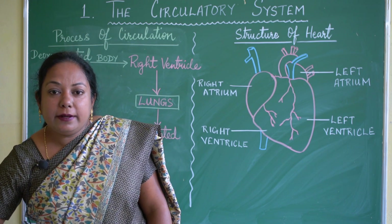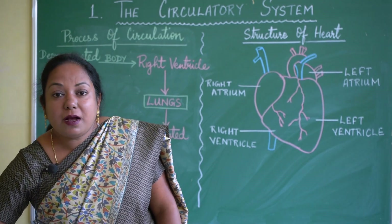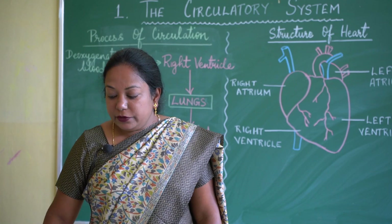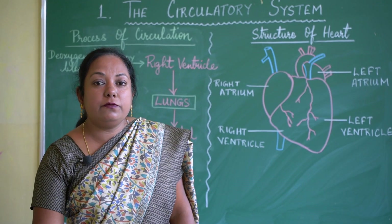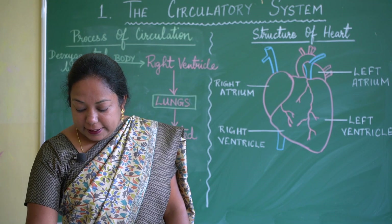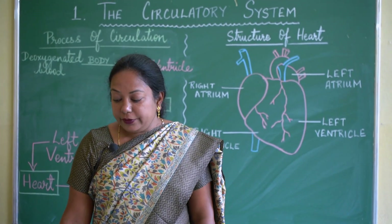To summarize: blood is made up of plasma and blood cells. Plasma is the liquid part — 92 percent of the blood. Blood cells are the solid part, made up of RBCs, WBCs, and platelets. Next we will do the functions of the circulatory system.